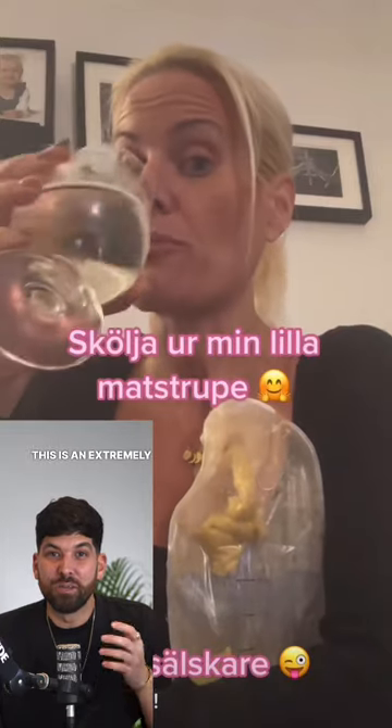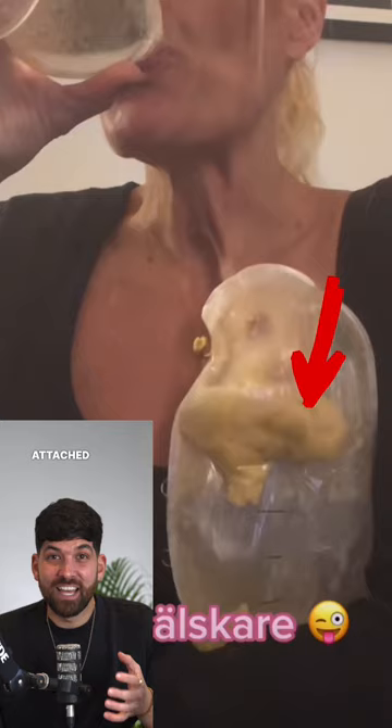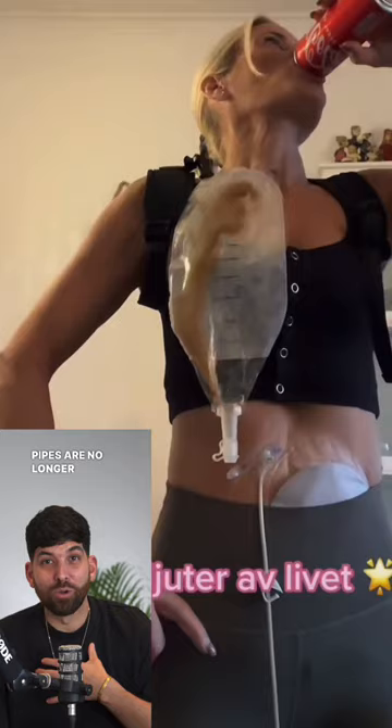This is an extremely rare type of stoma, and as you can see, the bag is actually attached to her neck. If you look closely, you can actually see the food making its way into the bag right after she eats, and this is because those pipes are no longer connected, so the bag itself is effectively her new stomach.